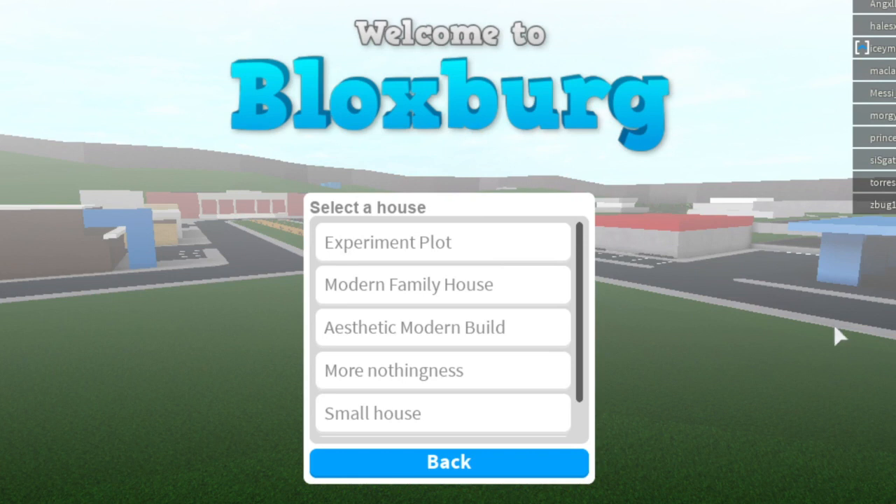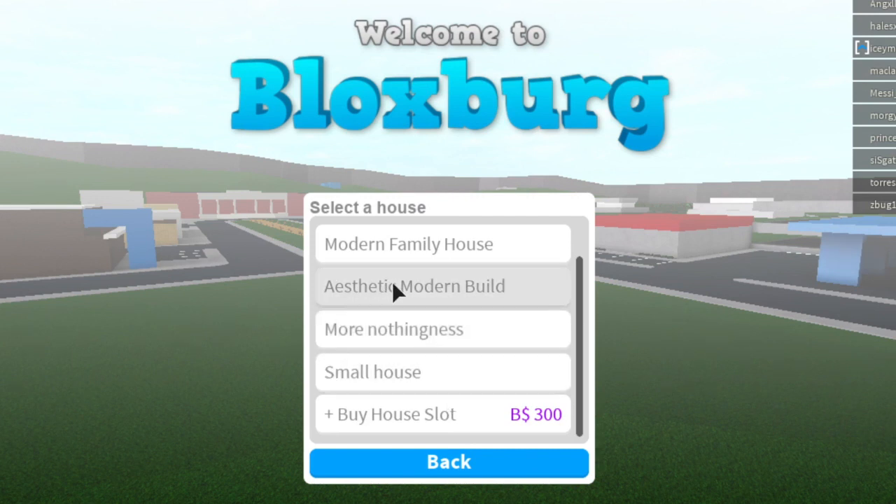Hey guys, in today's video I'm going to be showing you another house that I built before I decided to make a Roblox channel. I built a smaller house that I want to tour, and the reason why I want to film this now is because I eventually want to break it down. With the new update there's a new bulldozing option where you can delete an entire house and sell everything at once instead of having to sell everything separately. So I'm going to be filming that video maybe after this one.